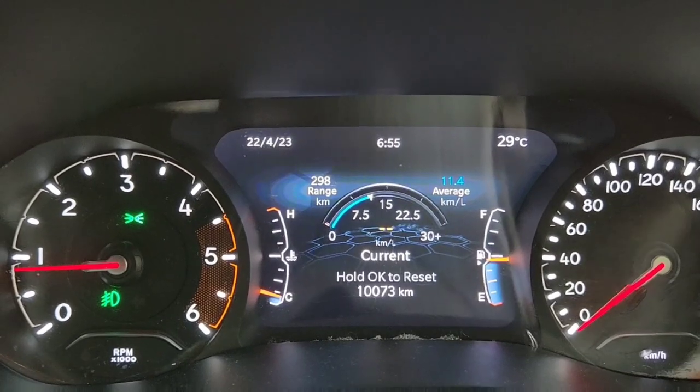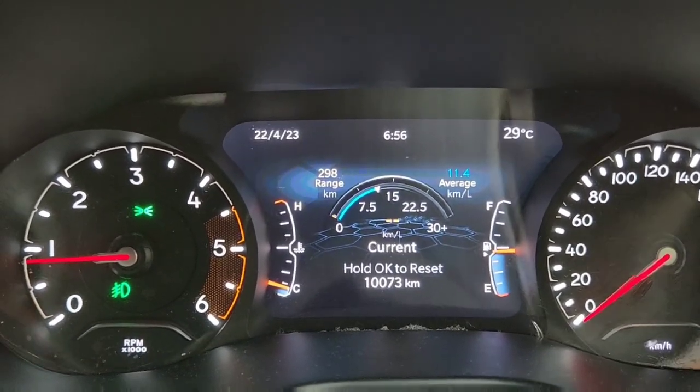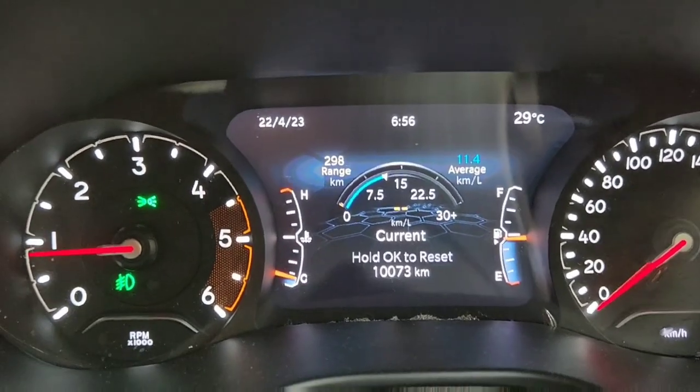The best mileage I have gotten so far is 13.5 km/l, but it all depends on your driving style. I know there are people who are getting 15 km/l and above.